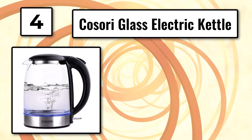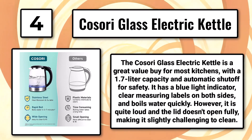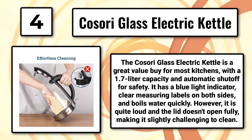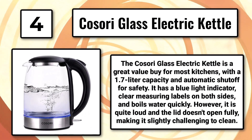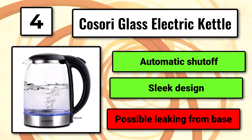Number 4: The Kassori Glass Electric Kettle. The Kassori Glass Electric Kettle is a great value buy for most kitchens, with a 1.7-liter capacity and automatic shut-off for safety. It has a blue light indicator, clear measuring labels on both sides, and boils water quickly. However, it is quite loud and the lid doesn't open fully, making it slightly challenging to clean. Automatic shut-off, sleek design, possible leaking from base.